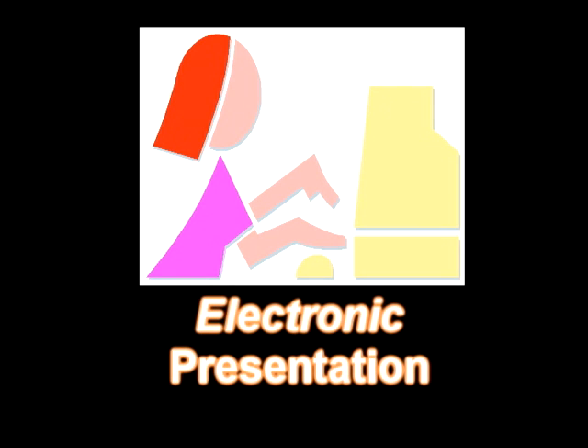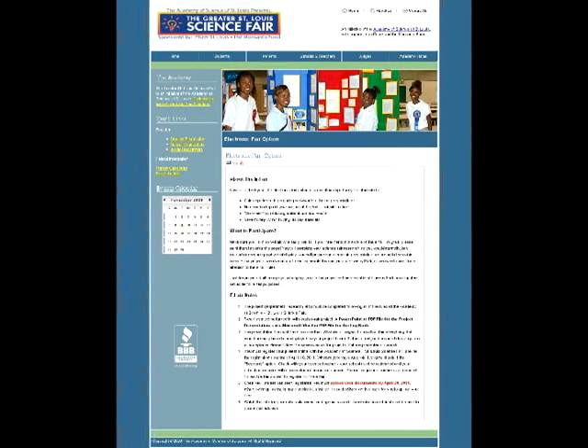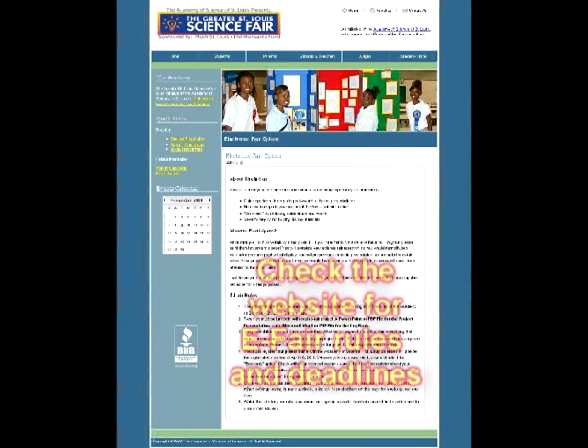There is one big difference. Instead of preparing a physical display that you will bring and set up, you will prepare an electronic experiment according to the eFair rules. The eFair projects are due on a different schedule than the project at Queenie Park, so be sure to pay close attention to the eFair rules.